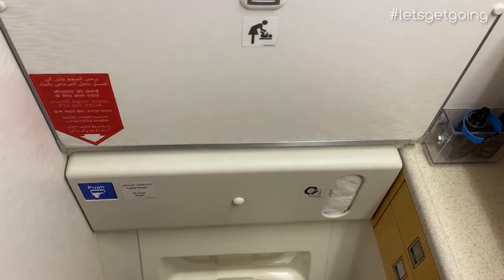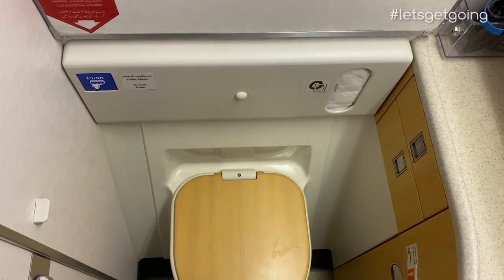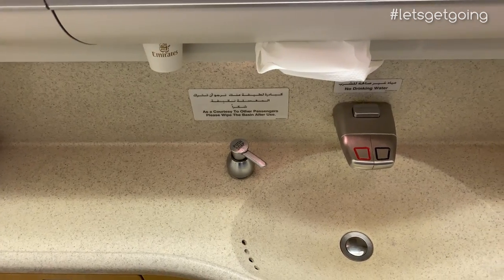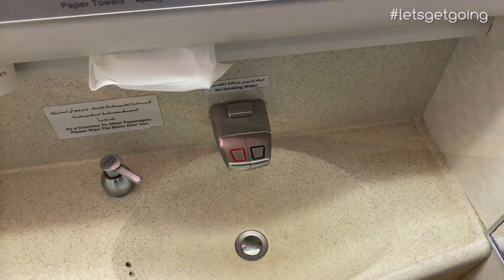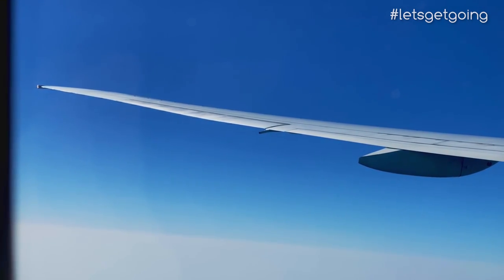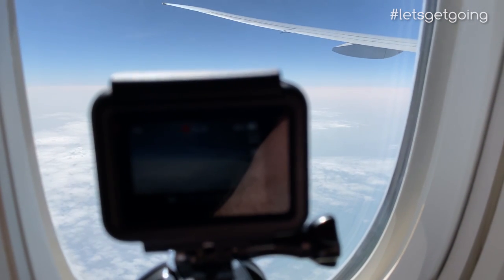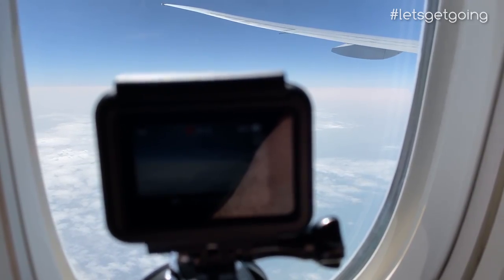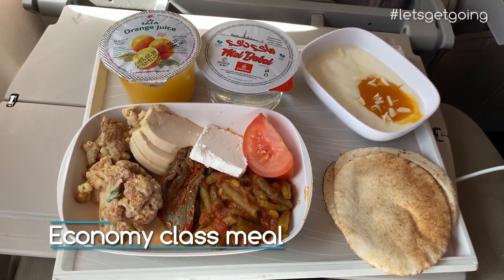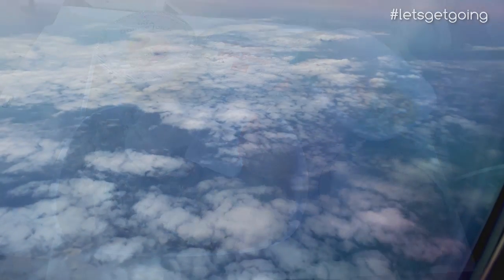The toilets onboard this 777 offer baby changing facilities, as well as hygienic seat covers, which is a nice touch, as is the use of products from the White Company, who provide the business class amenity kits onboard British Airways. On short-haul flights with many airlines, economy class passengers will receive a small snack, or even have to pay for something to eat onboard. For Emirates though, that just won't do, and the cabin crew provided a meal that included an Arabic cold plate, bread and a dessert. It may just be a simple meal, but things like this really set an airline apart from the competition.